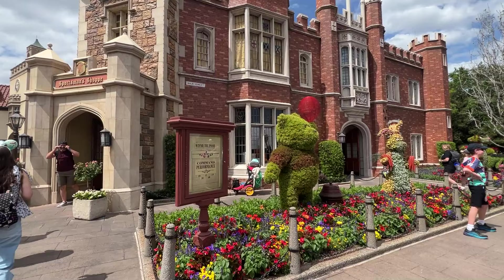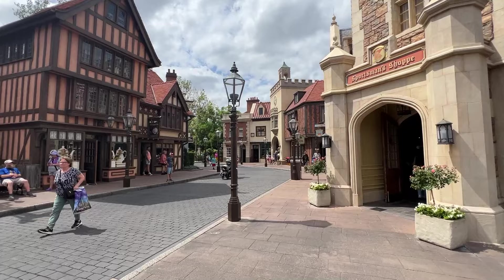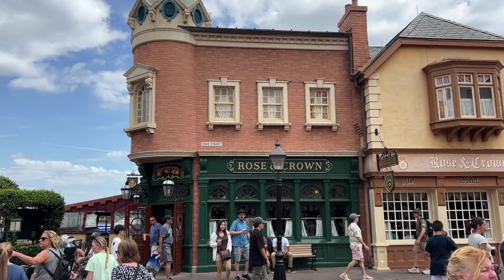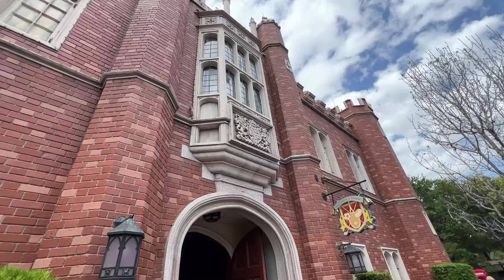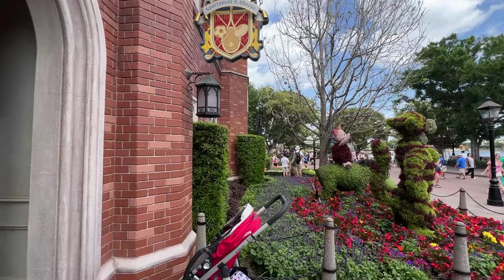It is Flower and Garden Festival right now so all of the topiaries are out — we've got Winnie the Pooh and gang. There are three shops we're going to check out here in this pavilion: the sportsman shop, down the way is the Toy Soldier, and then we've got the tea shop across the street. There's also the Rose and Crown pub and restaurant and the fish and chip shop over here as well.